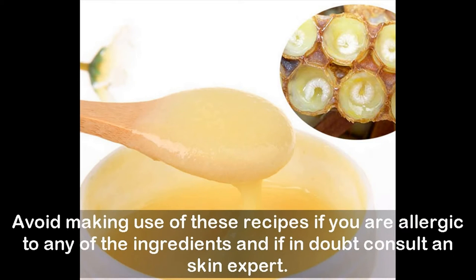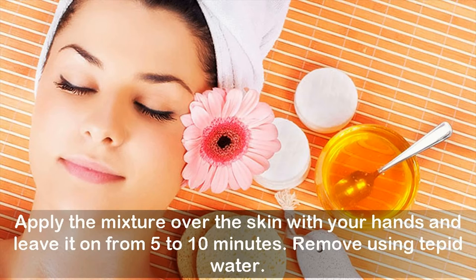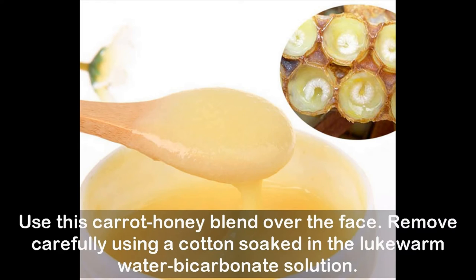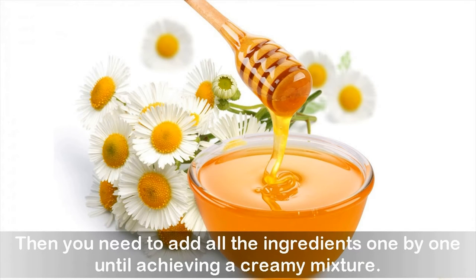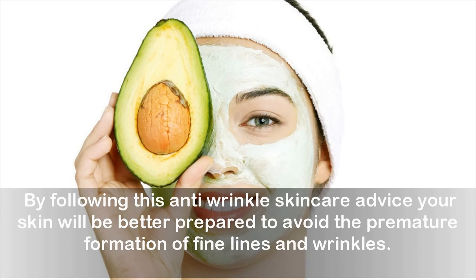Avoid using these recipes if you are allergic to any of the ingredients, and if in doubt, consult a skin expert. To make the egg white cream: whip the white part of the egg until fluffy, apply the mixture over the skin, and leave it on for five to ten minutes, then remove using tepid water. For the carrot-honey blend: incorporate one big spoon of honey with one quarter teaspoon of freshly produced carrot juice, and in a separate container mix tepid water with a tiny amount of sodium bicarbonate. By following this anti-wrinkle skin care advice, your skin will be better prepared to avoid the premature formation of fine lines and wrinkles.